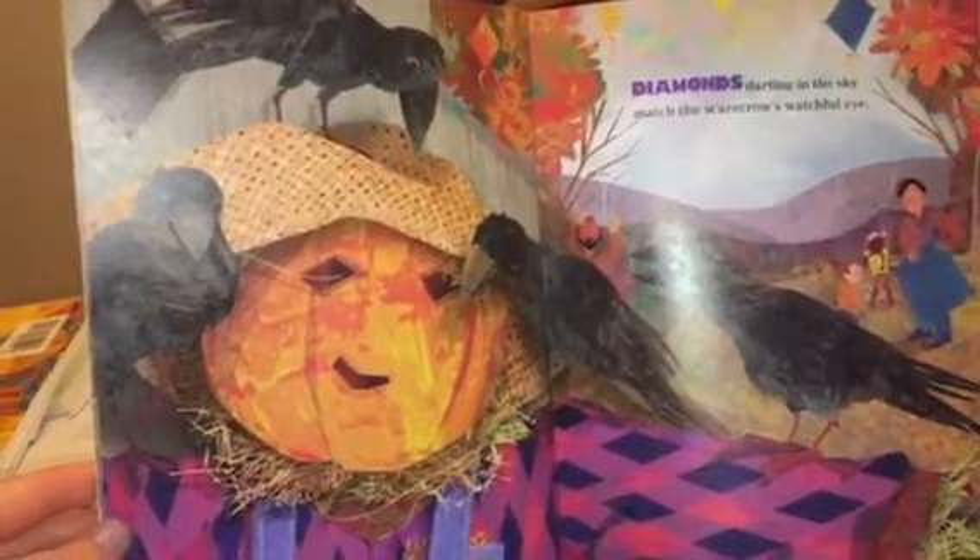Diamonds darting in the sky. Match the scarecrow's watchful eye.